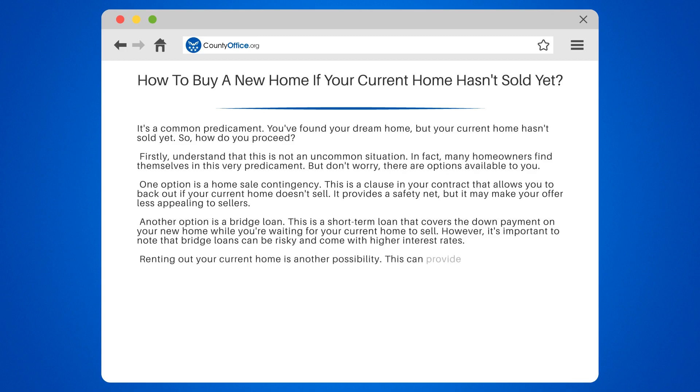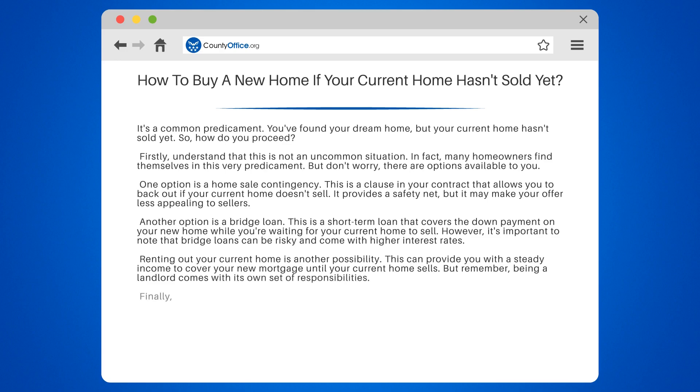Renting out your current home is another possibility. This can provide you with a steady income to cover your new mortgage until your current home sells. But remember, being a landlord comes with its own set of responsibilities.